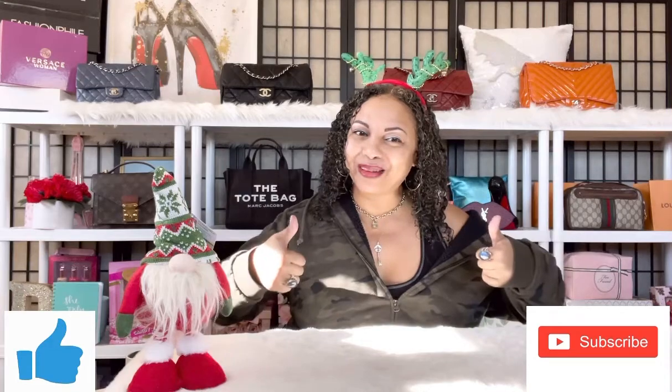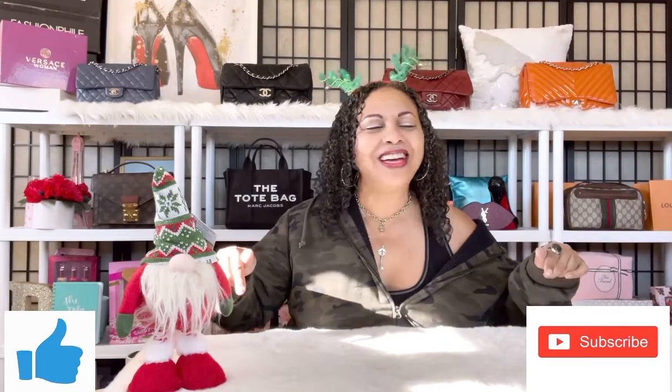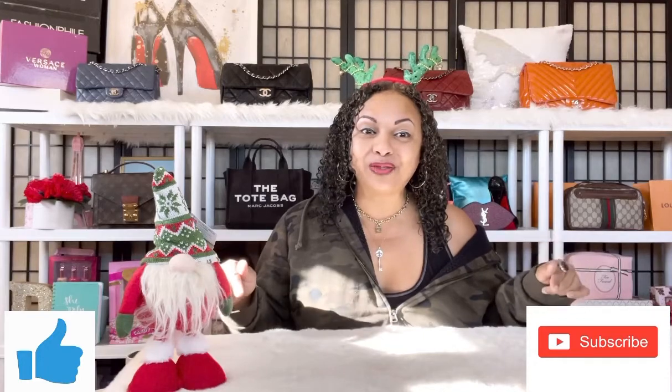If that's something you're interested in, go ahead and give me a like, hit that thumbs up button, as well as subscribe to the channel. Hit the notification bell so you'll be notified anytime I upload, so you won't miss out. Today we have several things to cover — let's jump right in.